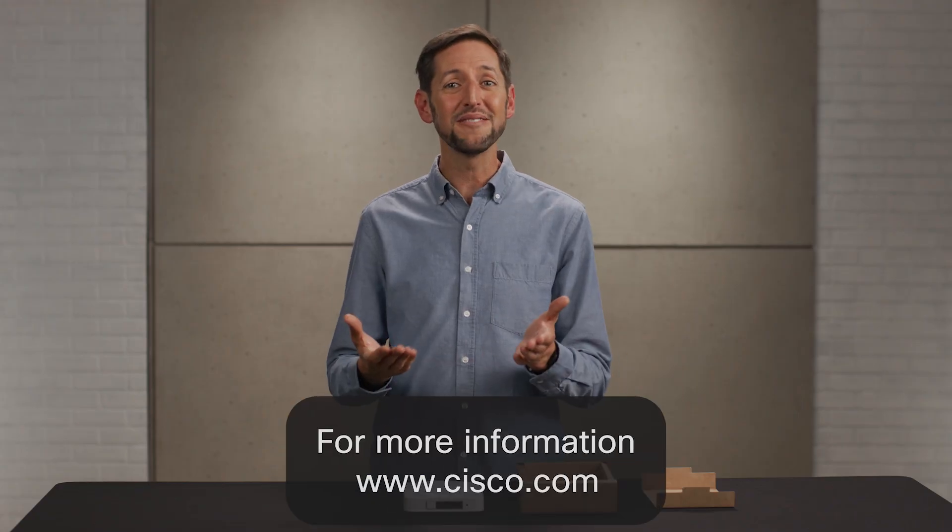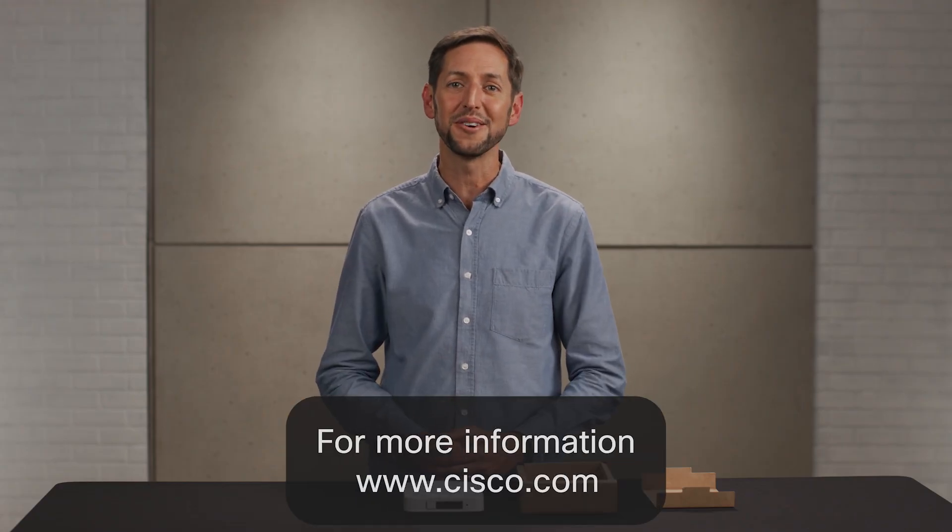The CW9172H provides that scalable, reliable, and assured connection your guests demand, saving you time to focus on the overall experience. To learn more, talk to your Cisco team or visit cisco.com. Thanks for watching, and see you next time.